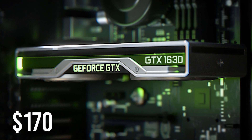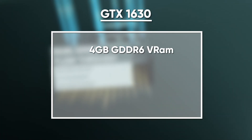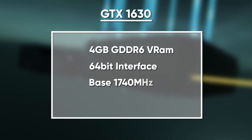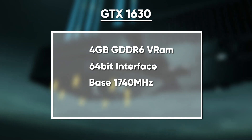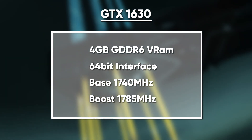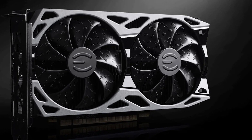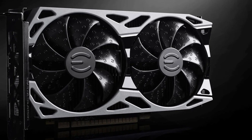With a retail price of about $170, the GTX 1630 has 4GB of GDDR6 memory on a 64-bit interface. The base clock speed starts at 1740MHz, which can be boosted up to 1785MHz. Other than that, this card has no ray-tracing cores, unlike its Intel counterpart.